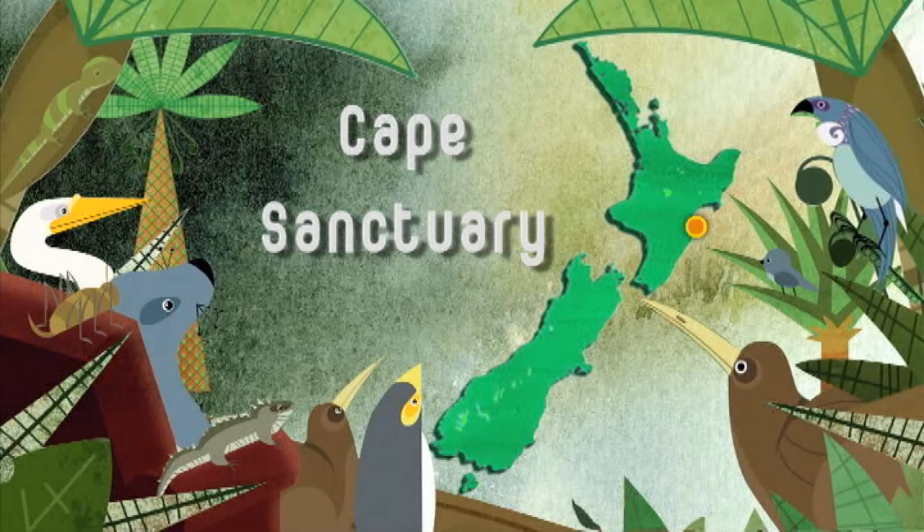Nowadays the challenge for conservation is protecting wildlife in our own backyards, not just relying on national parks and reserves. Here at the Cape Sanctuary in the Hawke's Bay, local landowners are working hard to get over 2,500 hectares of our natural environment back to full health.